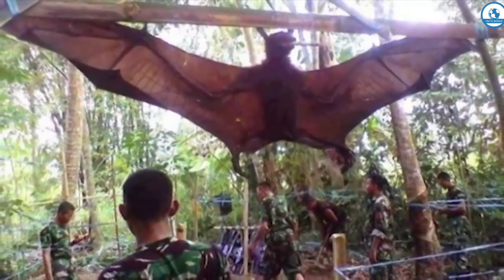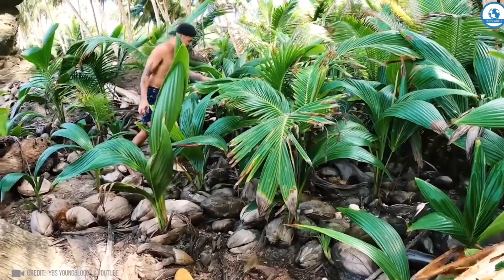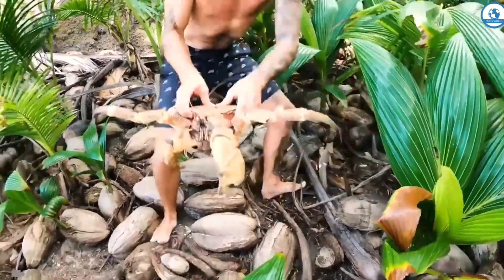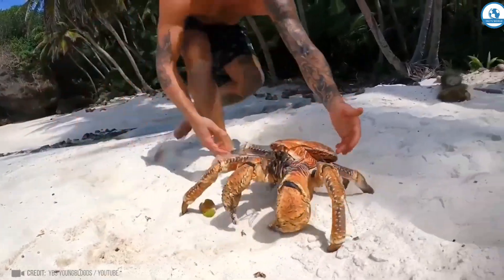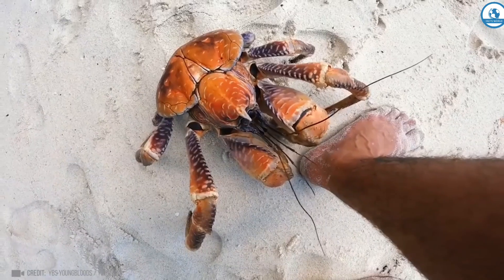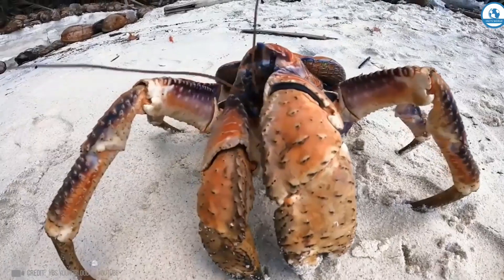This guy went to a tropical island in search of a huge coconut crab — and indeed, these are real giants. The span of their legs reaches a meter and they have incredible strength, able to lift objects weighing 40 kilograms. They easily crack a coconut to feast on the flesh, and it is rumored that they sometimes hunt seabirds.